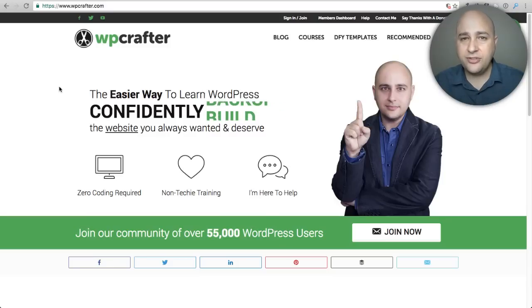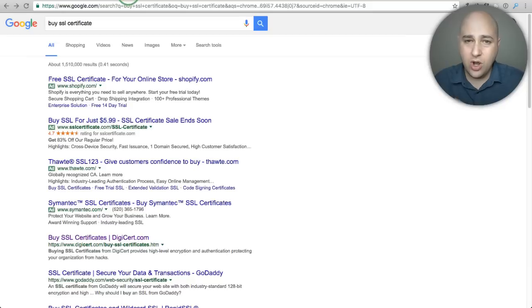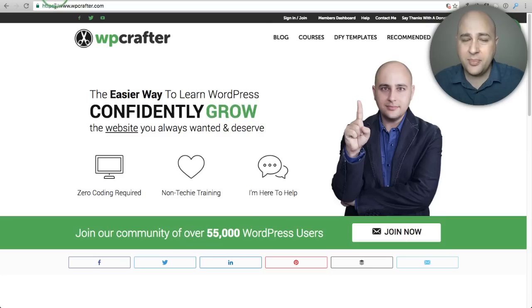There are different types of security certificates. There are free ones and some that cost reasonable amounts — like $10, $20, or $50 — and then some that are in the hundreds of dollars. I want to explain in layman's terms what the difference is between all of these. On my website I did add an SSL certificate.